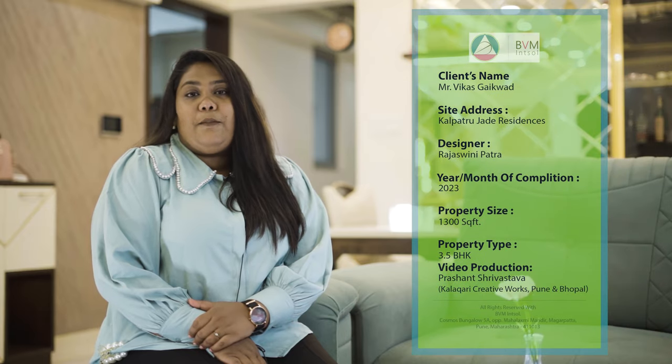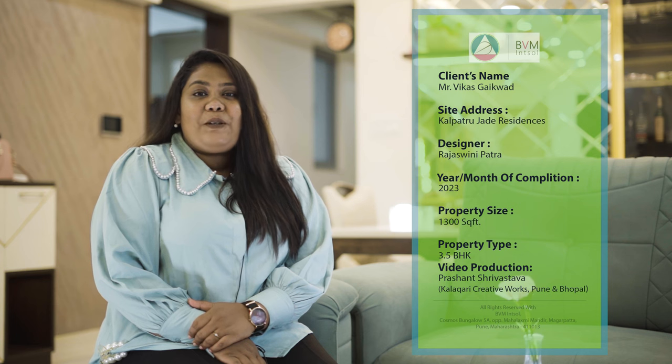Hello, my name is Rajeshwini. I am a designer with PVM in Seoul, and today we are at Kalpataru Jade Residences. This flat belongs to Mr. Vikas Kaikwad, and let us have a look at the interiors.